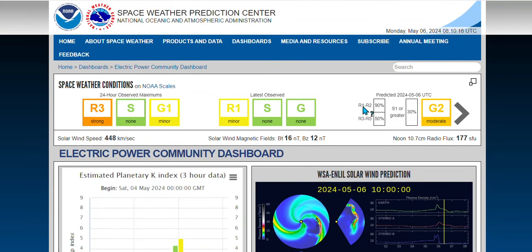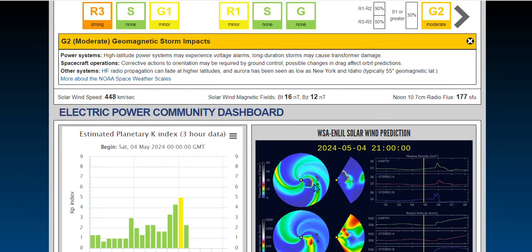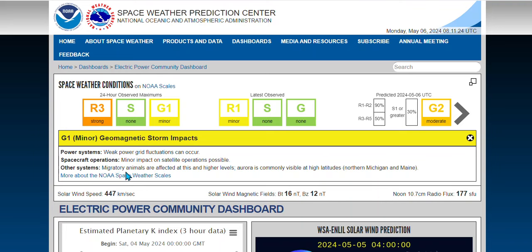And then we've got a storm G2. High-latitude power systems may experience voltage alarms. Long duration storms may cause transformer damage. This is from the other X-class that we had yesterday. You can see the impact from the other — this is not the X-class 4.5. So we've got an R3. Animals that migrate — the birds are affected at this and higher levels.